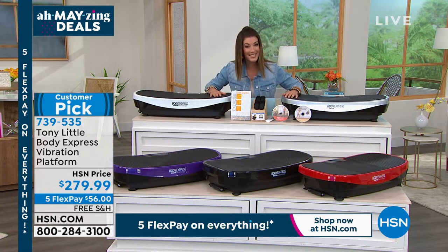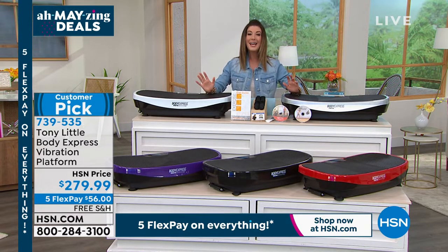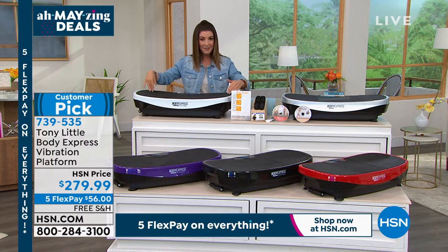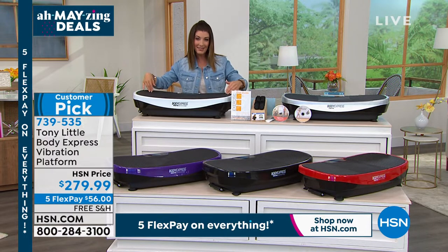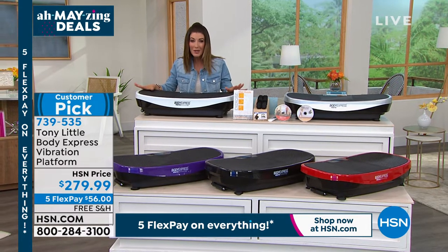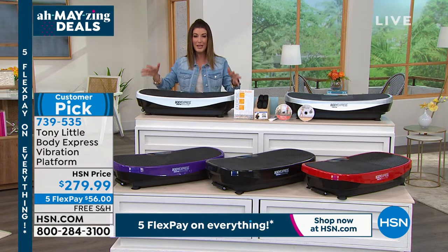Free shipping and handling as well — it's a big customer pick. Come on in and take a look at this really interesting and fabulous way of getting fitness and healthy lifestyle activities at home.